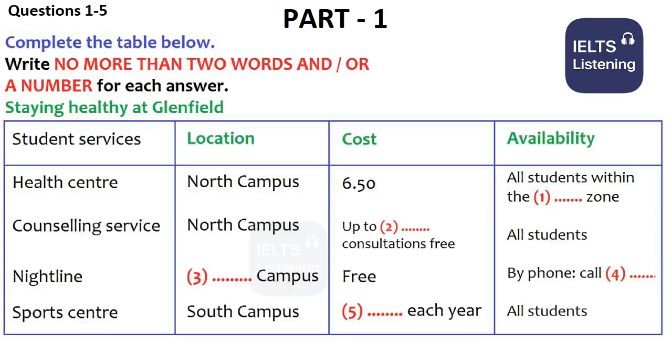Hi, I wonder if you could help me. I'm starting a course at Glenfield in a few weeks. I was just a bit worried about what facilities there will be and what I'll have to do. I'm especially interested in health and welfare stuff. Certainly. We normally send out a copy of our leaflet, Staying Healthy at Glenfield. I'm not sure why you haven't had it.